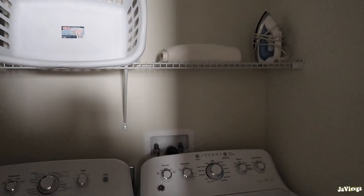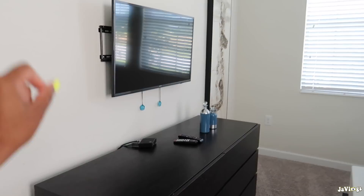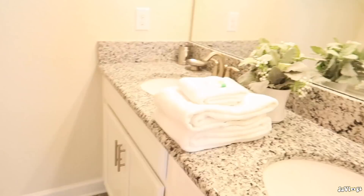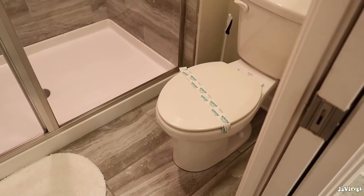Straight across here we have a bedroom — looks like it's a king-size bed, beautiful platform bed. It has a TV, dresser, and a closet. The bathroom has two sinks, a huge mirror, a toilet, and a walk-in shower.